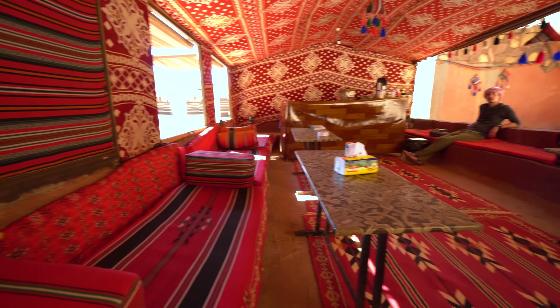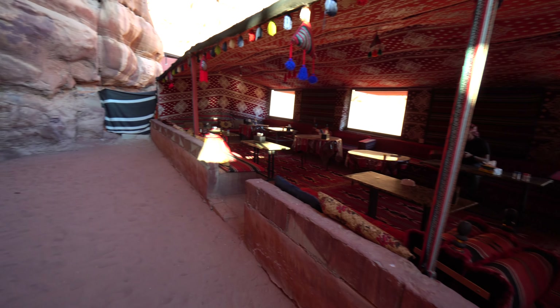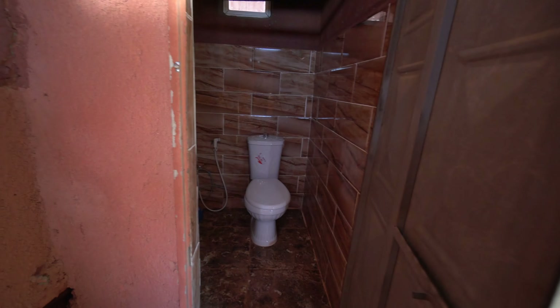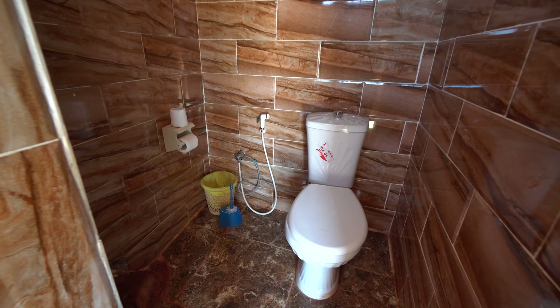Although the rooms themselves don't have outlets, there is one communal outlet available. Just beyond the cabins and the large communal tent is the bathroom. The bathroom comes with not one, not two, but three toilets, three showers, two sinks — and I think the most impressive thing of all: marble floors.